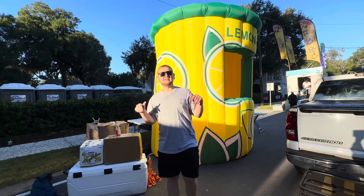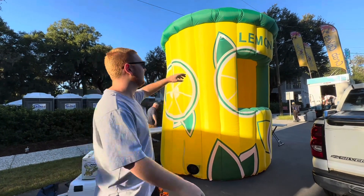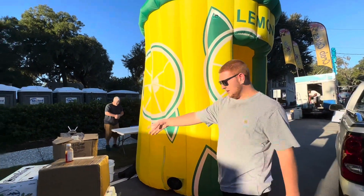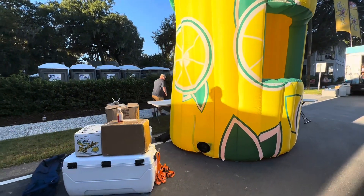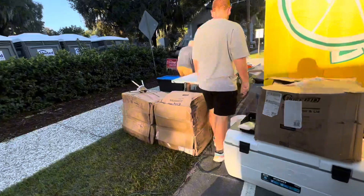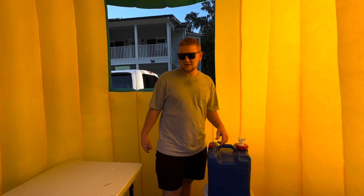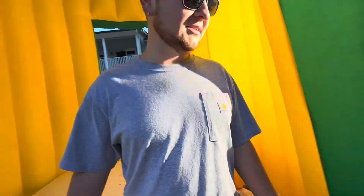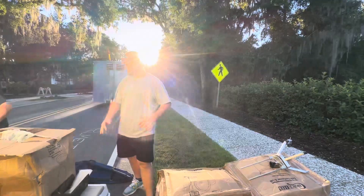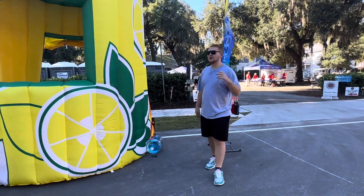What it do y'all, it's day one of the event. We're in Bluffton, South Carolina. We got the lemon all blown up, we're ready to go. Just getting ready — we got our cups, we got our lemons, coolers full of ice, water done. We got our table set up. This is the inside of the lemon. So we're about to start making lemonade, we're about to open up for business. I'm gonna bring y'all with me today to show y'all our day-to-day operations.